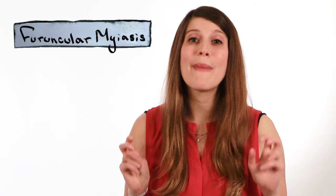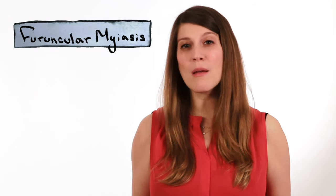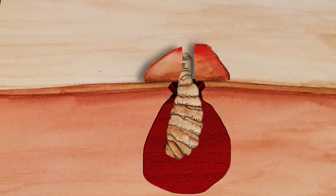If left undisturbed, they crawl out after 6 to 12 weeks to finish maturing on the ground. But many people can't wait that long. When you're infested with a botfly larva, you have something called furuncular myiasis. And at least in the beginning, it looks like a bug bite or a pimple. But as time goes on, the bump gets bigger, and fluid drains from a hole in the middle of it that the larva uses for air flow.